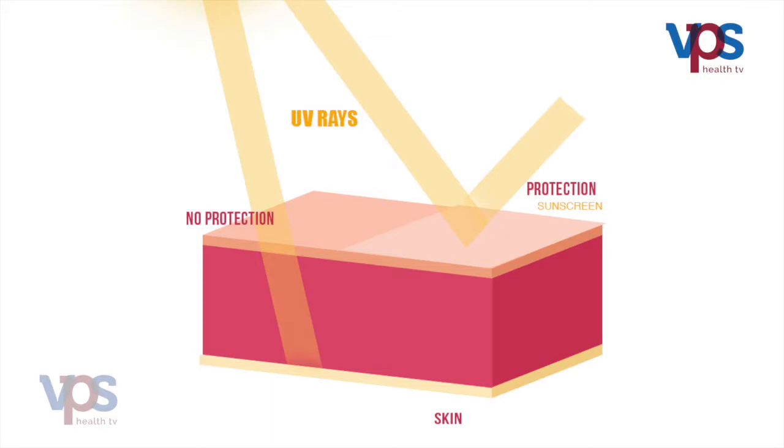Let us discuss sunscreens today. Sunscreens are substances that primarily protect the skin from the harmful effects of ultraviolet radiation.